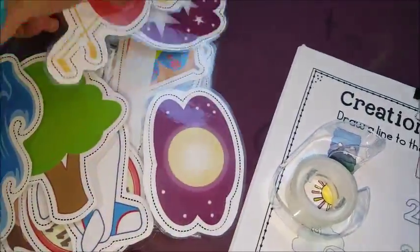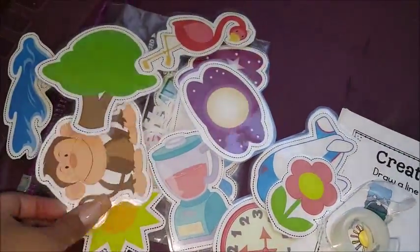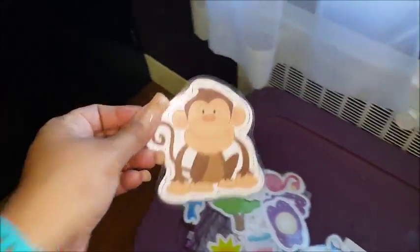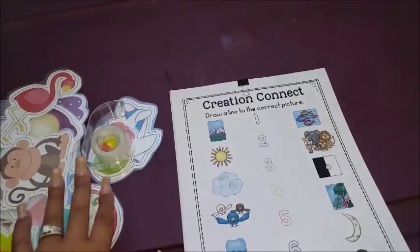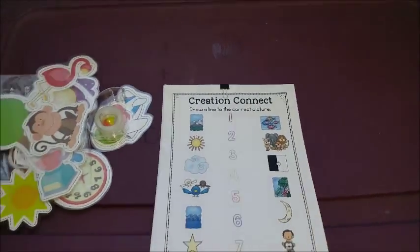I did have flip chart papers with 'Made by God' and 'Made by People' — but I left them at home, so we're just going to roll with what we've got. I've got these little pictures here — we've got water, trees, and other stuff not made by God. The kids are going to use tape on the back and either tell us if something was made by God or made by people. Each station I'm giving 10 to 15 minutes for. If they finish quickly, there's a filler sheet as well.